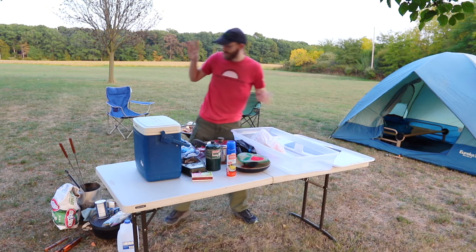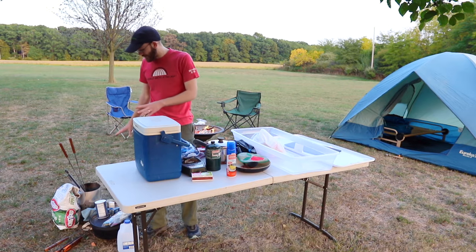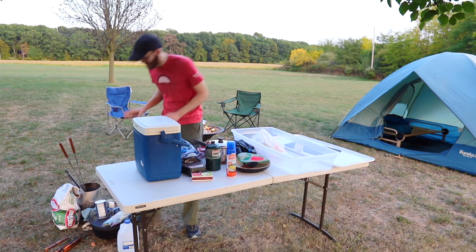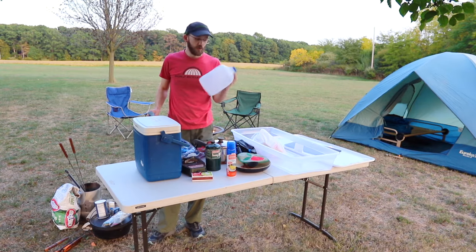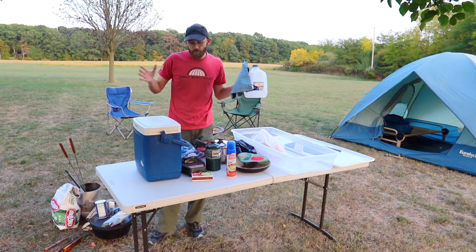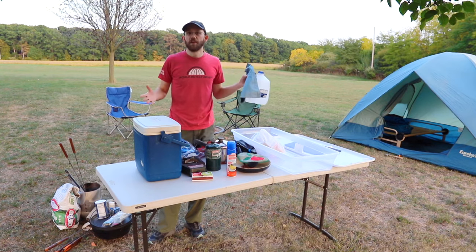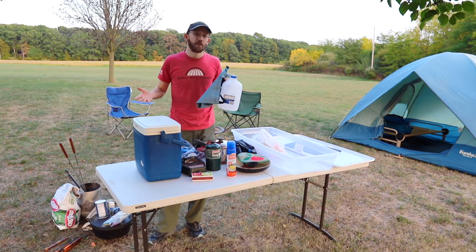A few other optional items: it's really great to take a water jug — you can use recycled cleaned-out milk jugs or get a specialized water jug for your campsite. That's nice because then you don't have to make as many trips back and forth to the water spigot. For this video I'm assuming you're at a campsite where you can get water and don't have to filter your own.